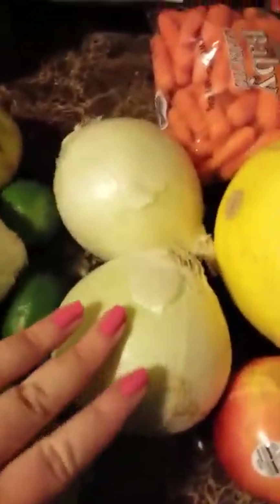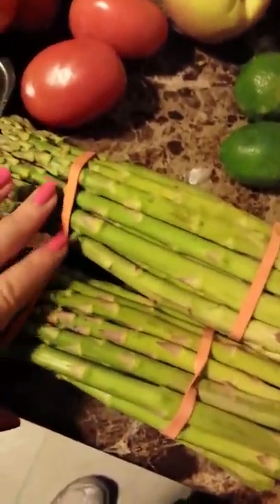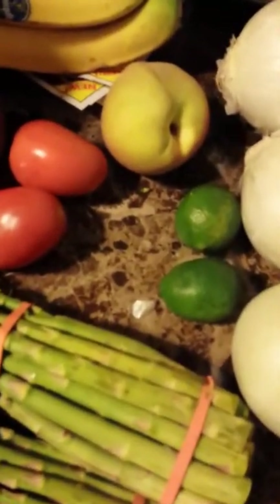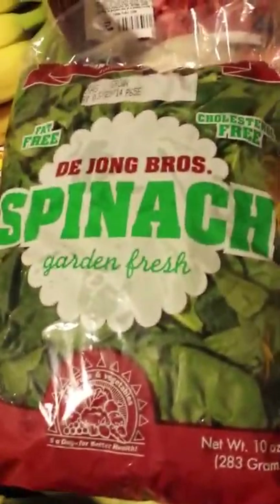I got three white onions, two limes, one peach, two bundles of asparagus, one bunch of bananas, and one thing of spinach. I also got some tomatoes.